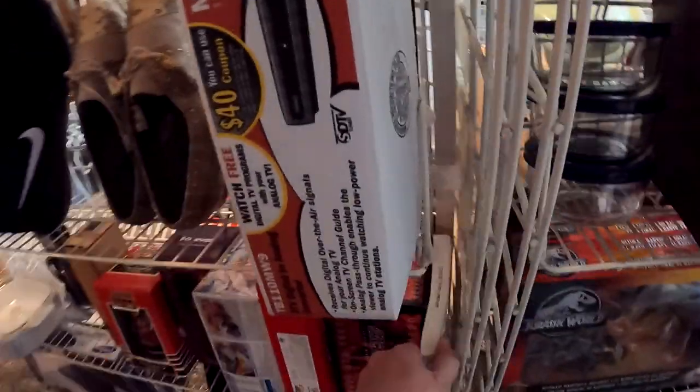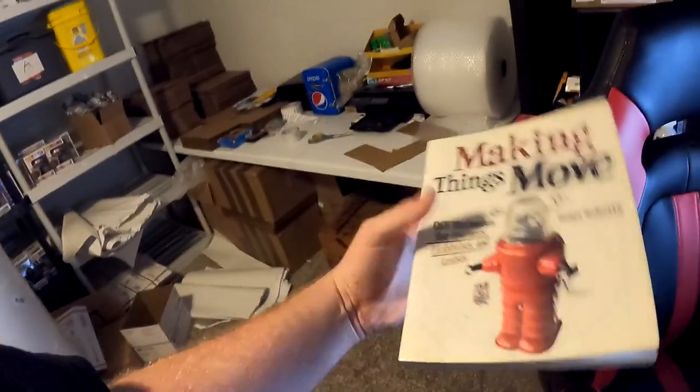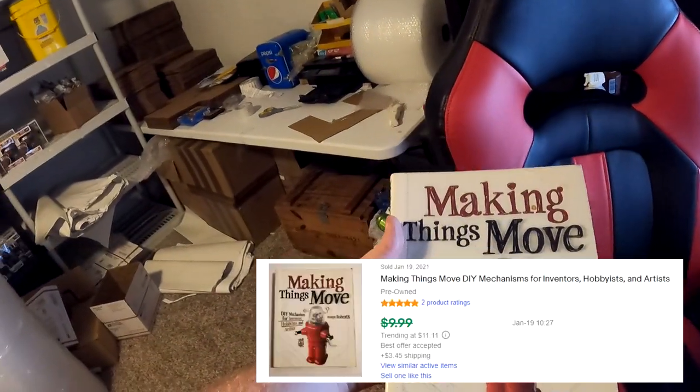Next thing going out is going to be a book. Normally I do not sell books, but whenever I clean out storage units I'll ponder through the books, scan them, and see what's selling. Usually I donate the books, but occasionally I'll keep a handful. This one is called 'Making Things Move: DIY Mechanisms for Inventors, Hobbyists, and Artists.' It's going to be on R1. Just another tip — when you do storage units, you have to milk some of the items you get. This sold for $7.65 plus shipping, $11.95 all in on this book.